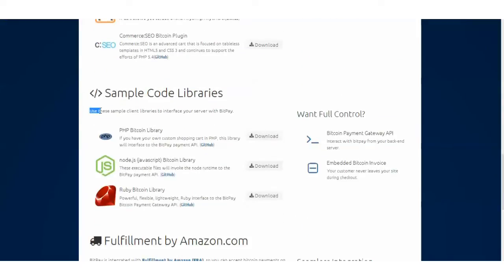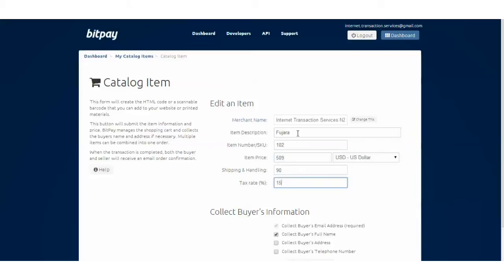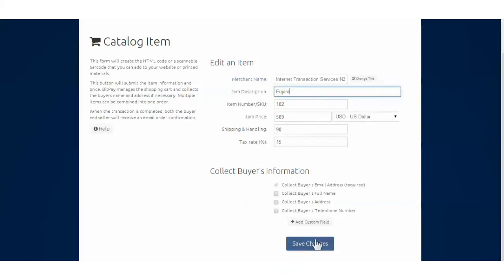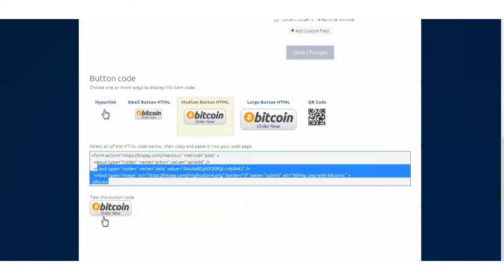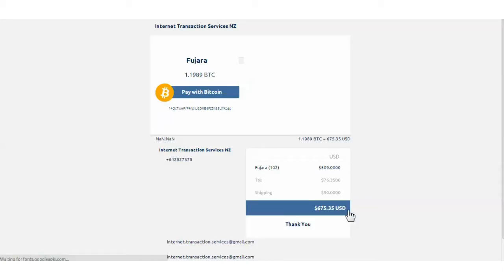BitPay also provides simple open-source code for e-commerce outside of these options to integrate. Also, for small catalog e-commerce or online donations, BitPay has easy-to-use code generators that can be cut and pasted into your site to make a Buy Now with Bitcoin button. BitPay hosts the entire checkout process in this case.